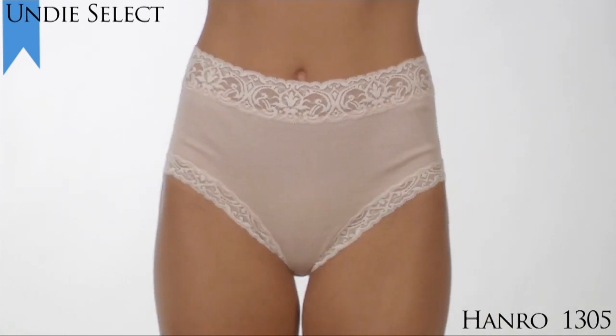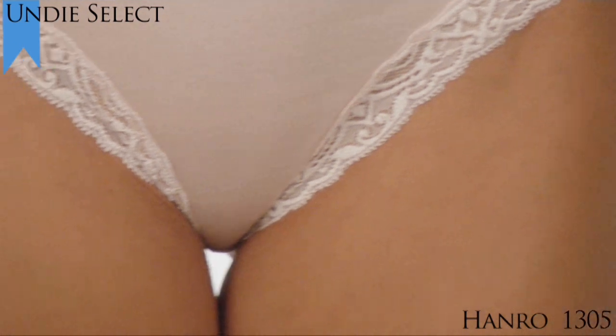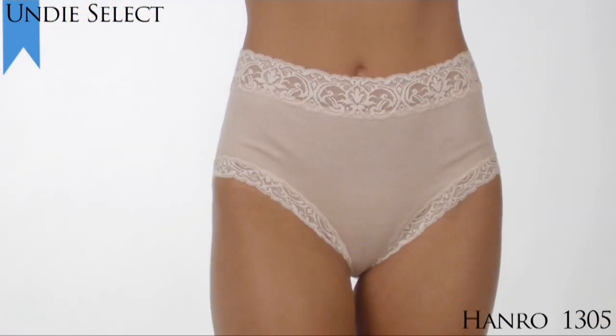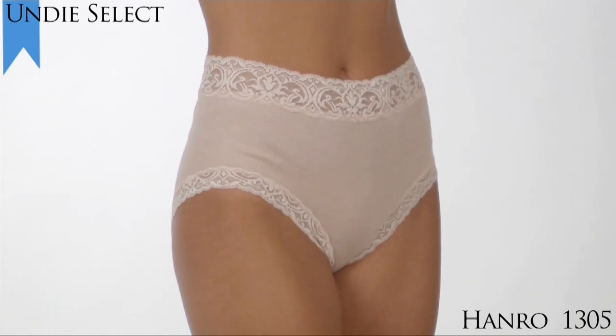Made of 100% mercerized cotton fabric of the highest quality, this panty is extremely comfortable and looks invisible under clothes. The cotton fabric is piece mercerized, offering more opacity.